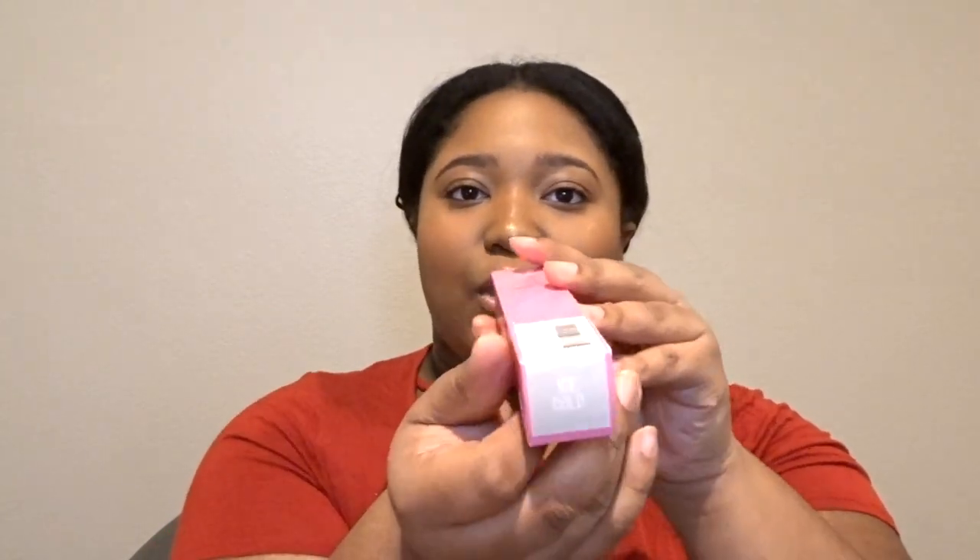The next liquid lip that came in the box was Drug Lord, one of his most famous liquid lips. I also got the gloss, and this one is in the shade Ice Cold. I really like the packaging on this one and it looks super glittery on the back of my hand.